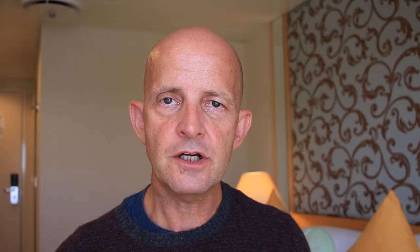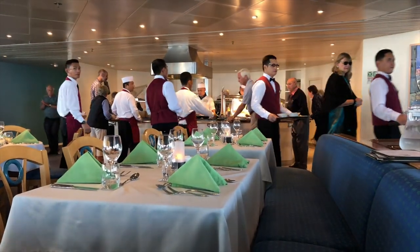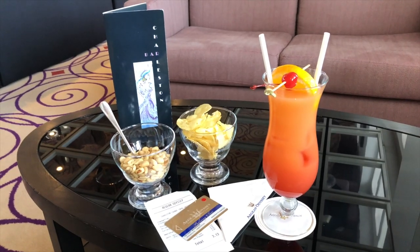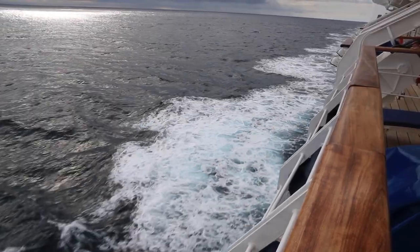The fares on the Aegean Odyssey are pretty all-inclusive — your accommodation, food, gratuities, excursions and drinks with dinner are all included. Extras tend to be things like Wi-Fi, drinks bought outside of the evening meal, and obviously discretionary spend in the shop or in the spa.